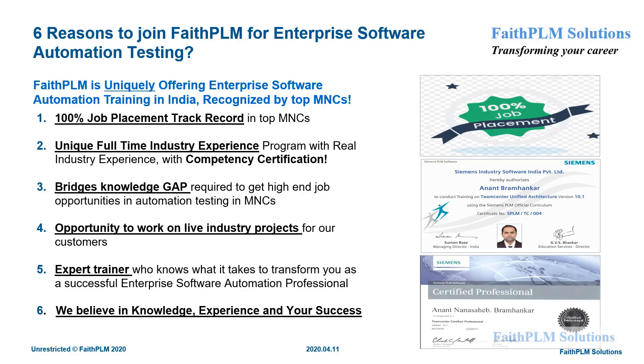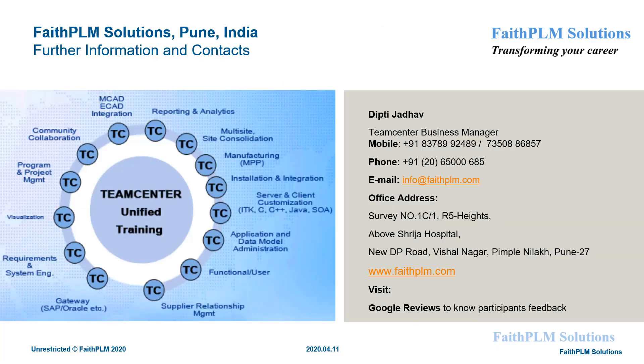Having all those things, why choose only Faith PLM to make a career in software automation testing? The obvious reason is that Faith PLM uniquely offers enterprise software automation testing, where top MNCs are looking for professionals. Along with this, there are several other reasons to join, such as 100% job assistance, opportunity to work on real customer products, and expert industry trainers who have in-depth understanding. Last but not least, we believe in knowledge, experience, and your success.